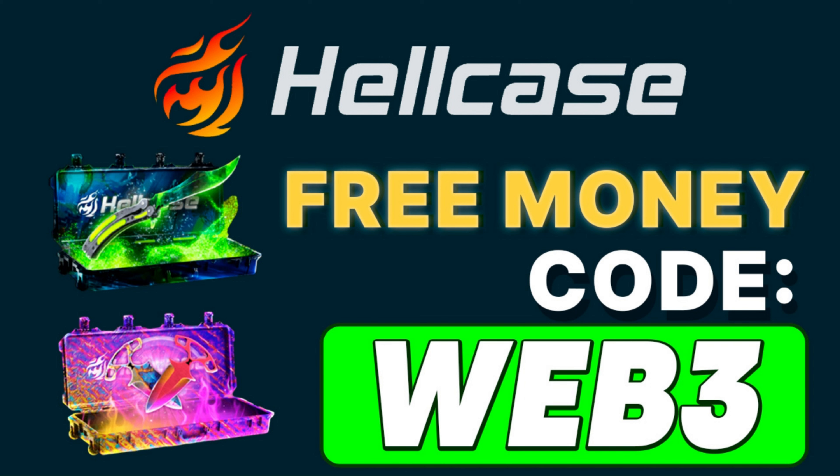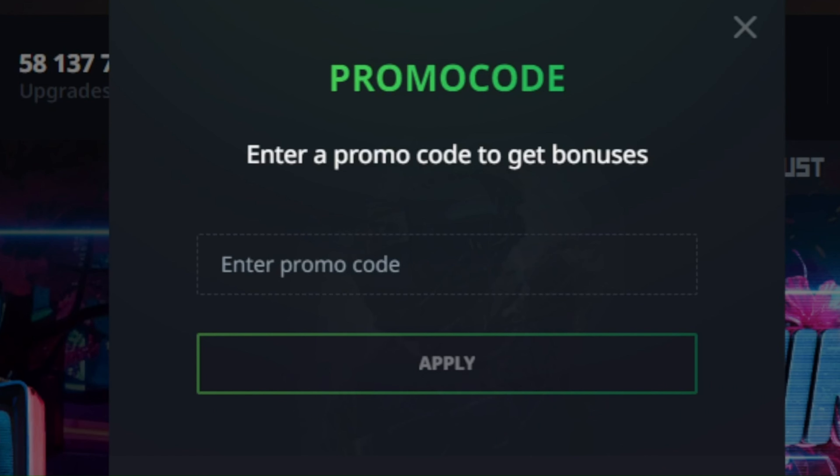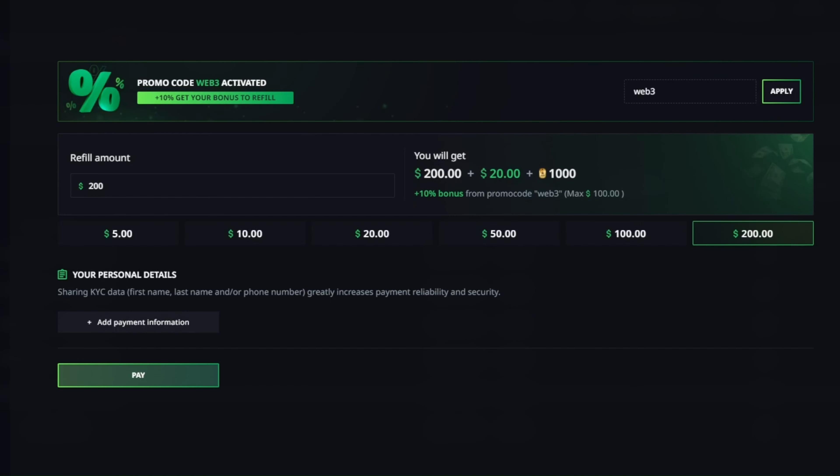Activate this code very easy. After login on Hellcase, click on promo code button, use code WEB3, and click apply. On deposit page, also use code WEB3 to get plus 10% bonus.